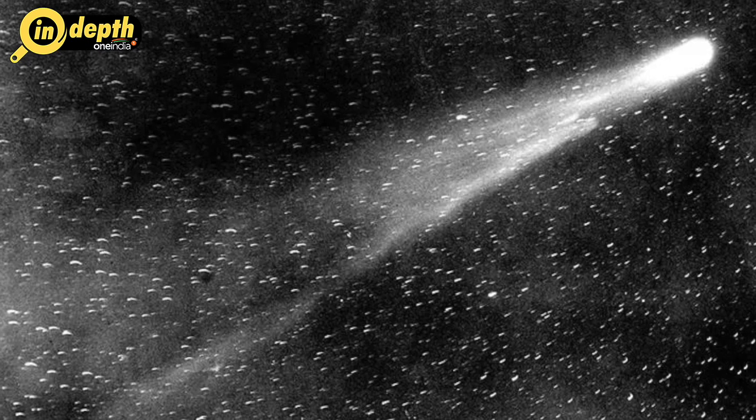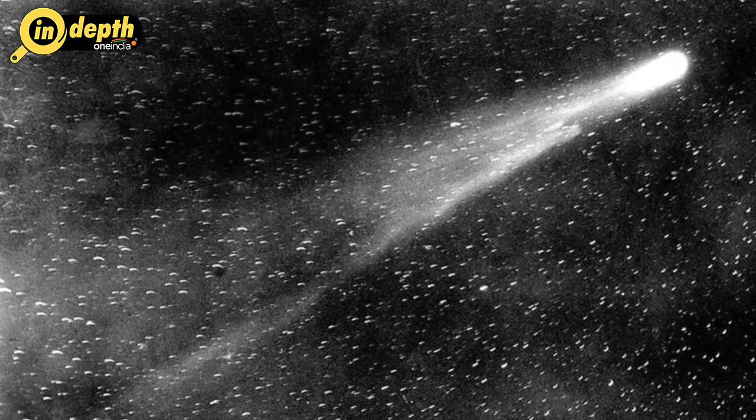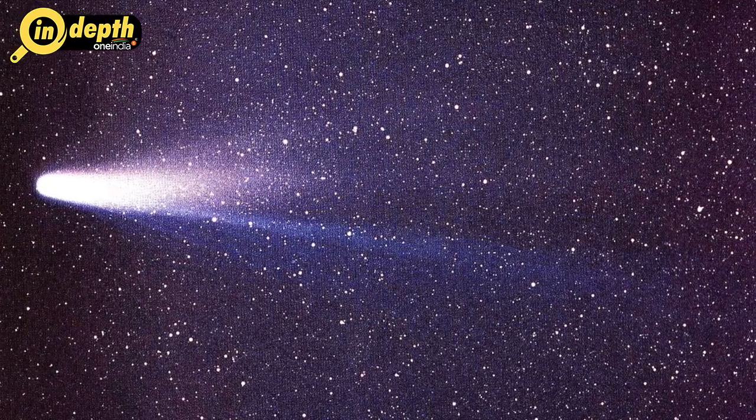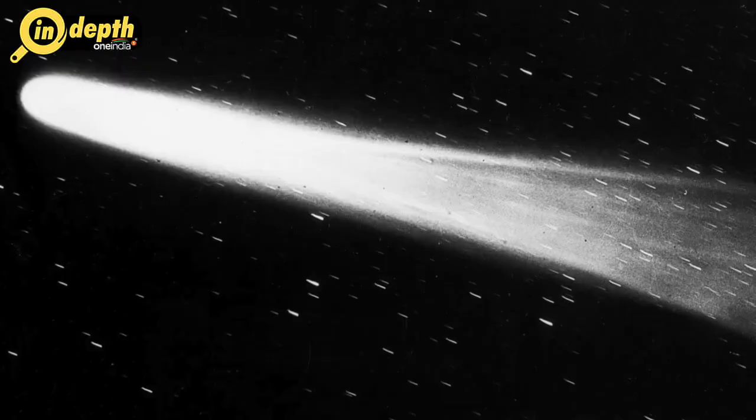Great January Comet of 1910: The first people to see this comet, then already at first magnitude, were workmen at a diamond mine in South Africa on January 13th of 1910. For the next few days, it was visible during the daytime, then moved northward and away from the Sun, becoming a stupendous object in the evening sky for the rest of January in the northern hemisphere.